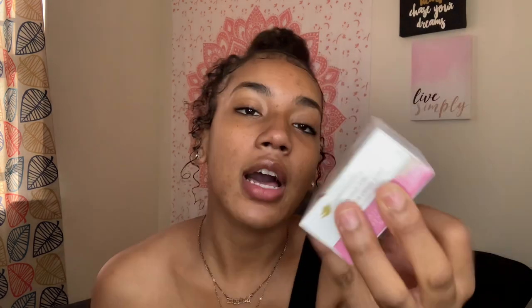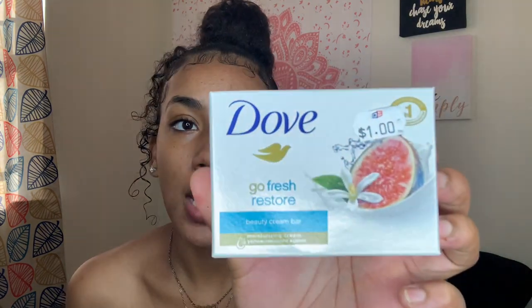I also got five Dove body bars, so let's jump into those. The first is the Purely Pampering Coconut Milk scent — I've picked this up before, I love the scent, it just smells like coconut and has a clean smell. The next Dove body bar is the Go Fresh Restore — I don't know what the specific scent is, it doesn't have a name, but it smells good.